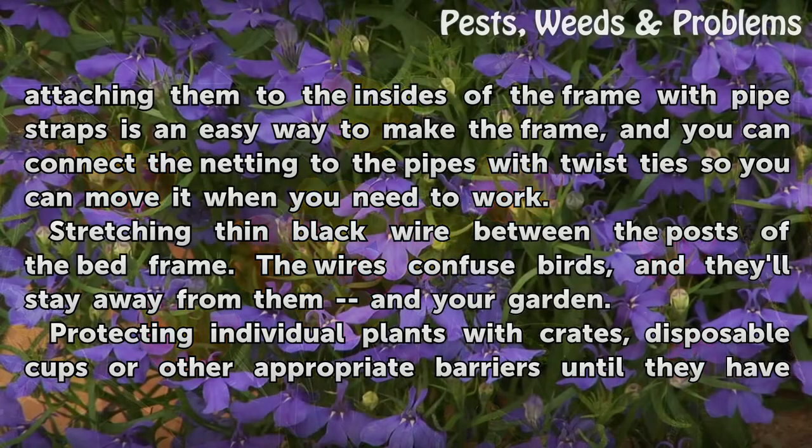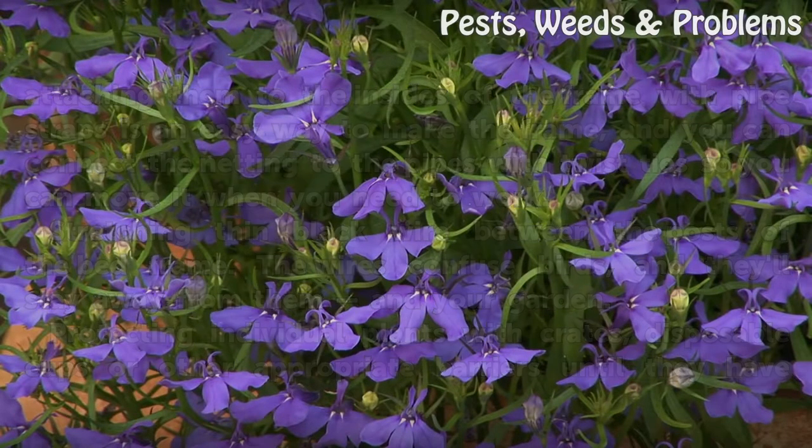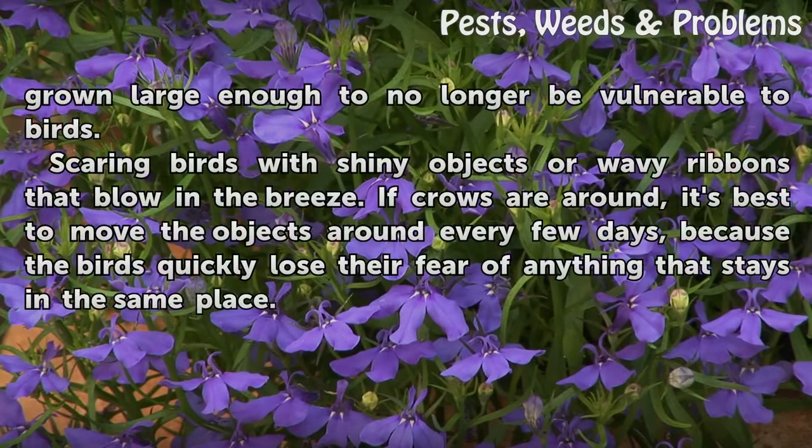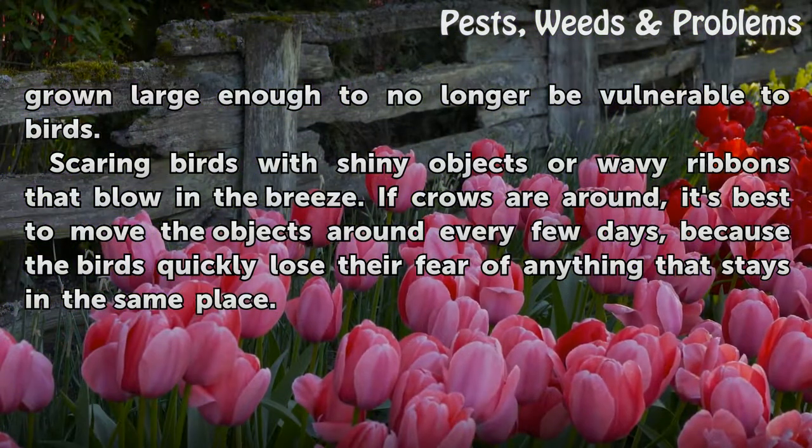Stretching thin black wire between the posts of the bed frame also works — the wires confuse birds and keep them away. You can also protect individual plants with crates, disposable cups, or other appropriate barriers until they've grown large enough to no longer be vulnerable. Scaring birds with shiny objects or wavy ribbons works too, but if crows are around, move the objects every few days, as birds quickly lose their fear of anything that stays in the same place.